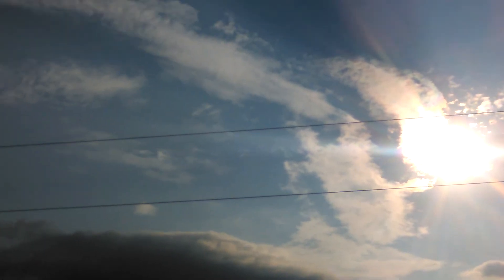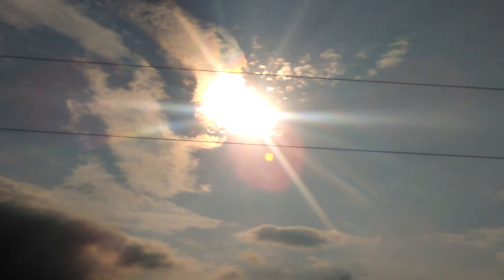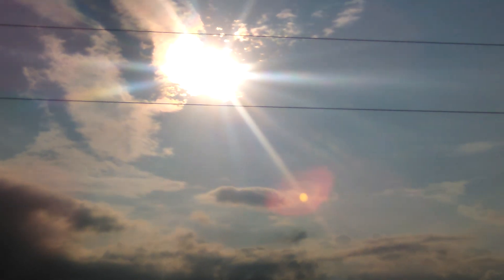Beautiful, minus the chemtrails up there. You get them coming down in different directions — it doesn't make any sense if it's not close. If it was really far away, how would that happen? It'd be impossible. Earth is flat.